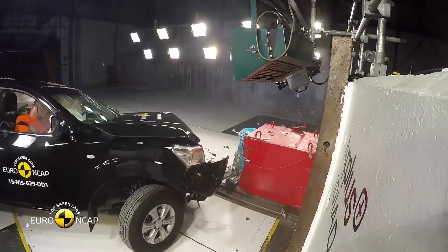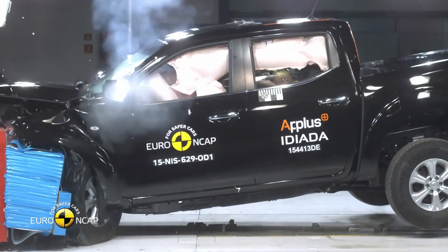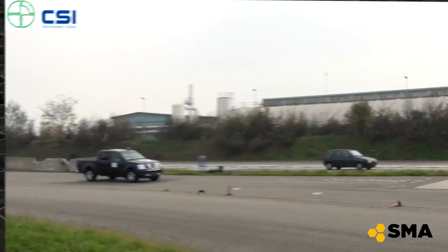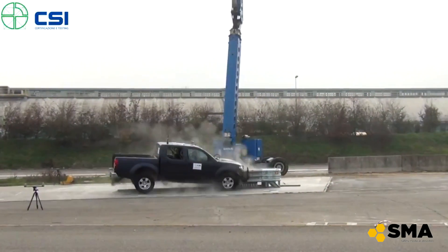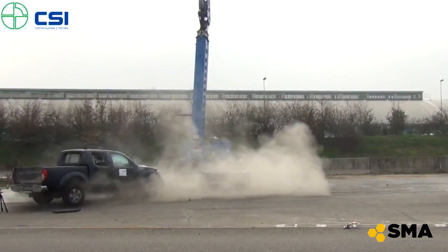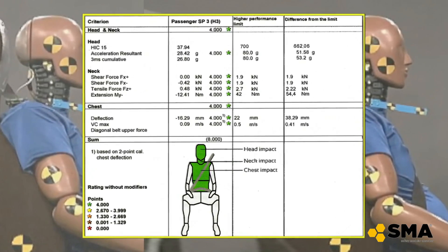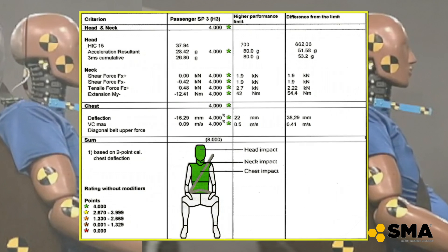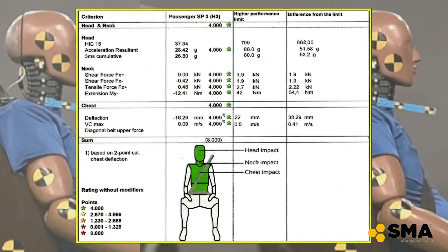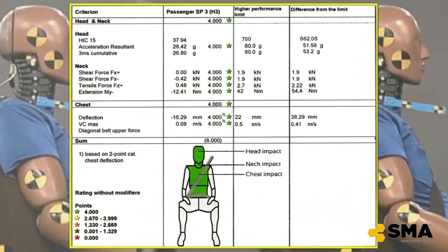The main purpose of investments in road safety is the protection of road users. For this reason, AMS performed the test with the pickup and dummy on board to analyze what happens to the driver after the impact. The result, as shown on the chart, is amazing — all the biomechanical parameters are far below the limits established by the Evaluation Protocol.